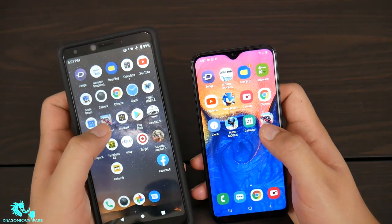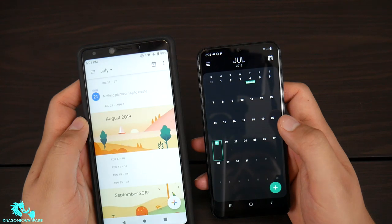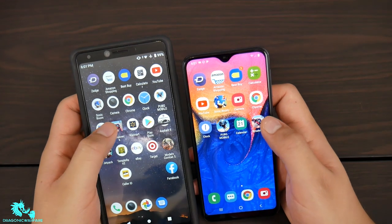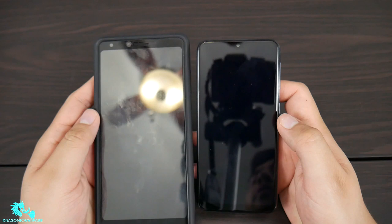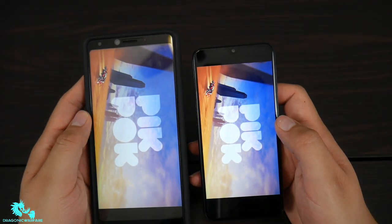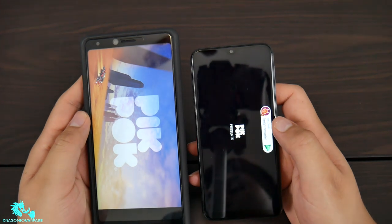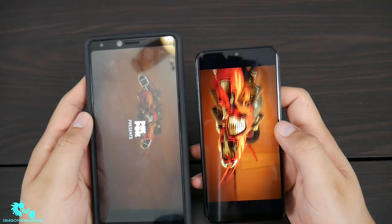Let's go ahead and do Calendar — Samsung wins, just by a hair. And the last test is going to be Breakneck. Let's see which one wins that. Looks like it could be pretty close — oh, Samsung again! The Exynos processor is nothing to joke about.